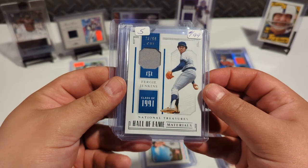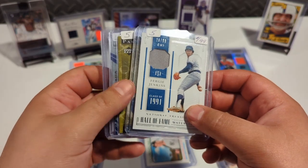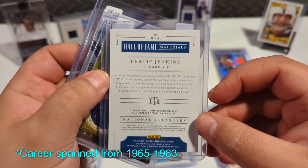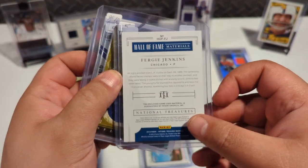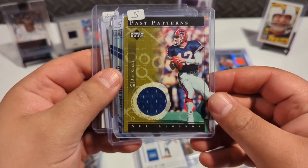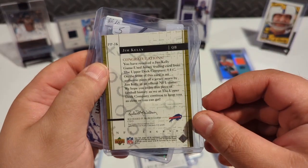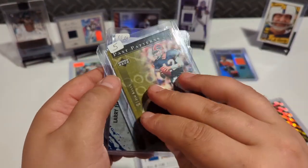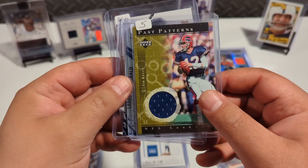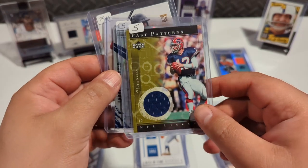How about a guy who's already in the hall of fame — Fergie Jenkins, excuse me. It's from National Treasures, numbered. He was a pitcher in the mid-60s and beyond — hall of fame material, I'll take it. Speaking of hall of famers, look at that — Jim Kelly, a hall of fame game used jersey patch. I thought that was really cool. I ended up paying about 30 bucks for this whole stack, which really wasn't that bad at all. I know some people hate jersey cards and think they're a gimmick, but I'm falling for the gimmick — I'm a sucker for these things.